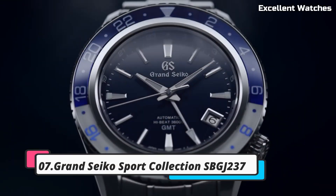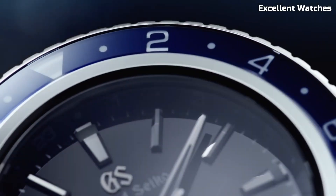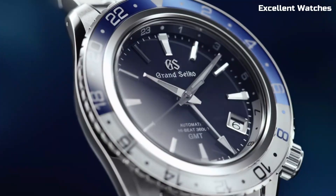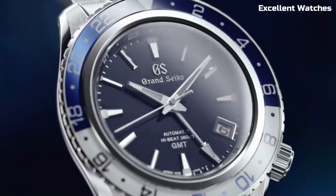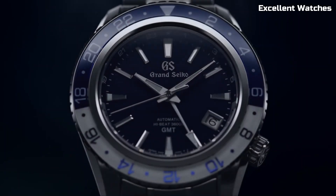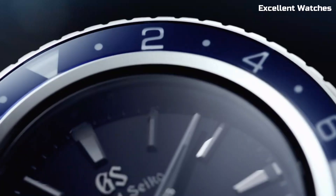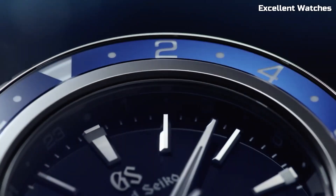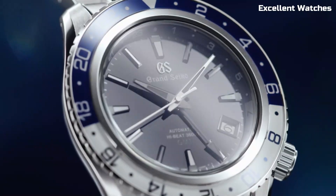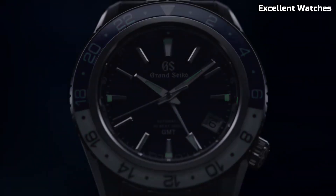Number 7: Grand Seiko SBGJ237. The Grand Seiko SBGJ237 is a triumph of Japanese watchmaking, combining precision, aesthetics, and perfect harmony. Crafted in the esteemed Shinshu Studio in Japan, it exemplifies the meticulous craftsmanship of Grand Seiko. Powered by the spring drive movement, renowned for its unparalleled accuracy and glide motion second hand, it's a horological marvel.